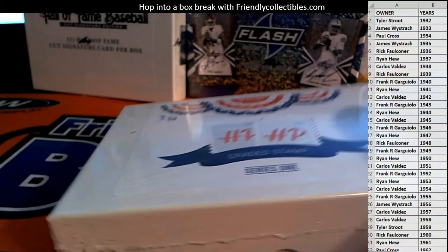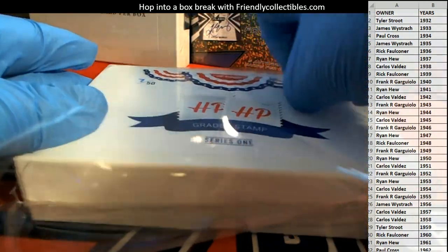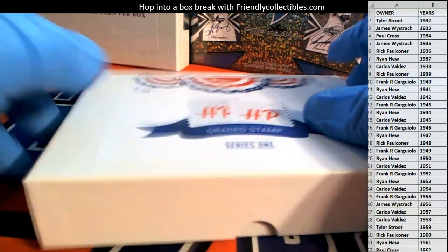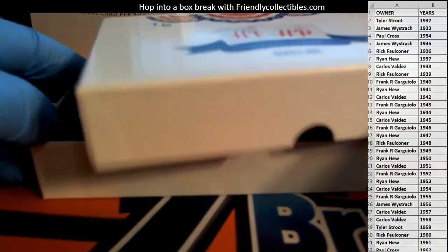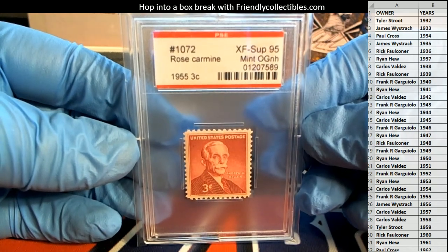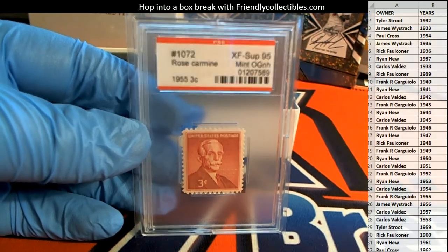Good luck guys, everybody's ready. AI, local athlete mojo — that is it. Stamps flying. Rose Carmine, 1958 3-cent. Look at that — 95 grade. PSE 95. Look out, that's what I'm talking about. 1950 — I have a 55 listed on the product hits. That's awesome though. Top notch, PSE baby.